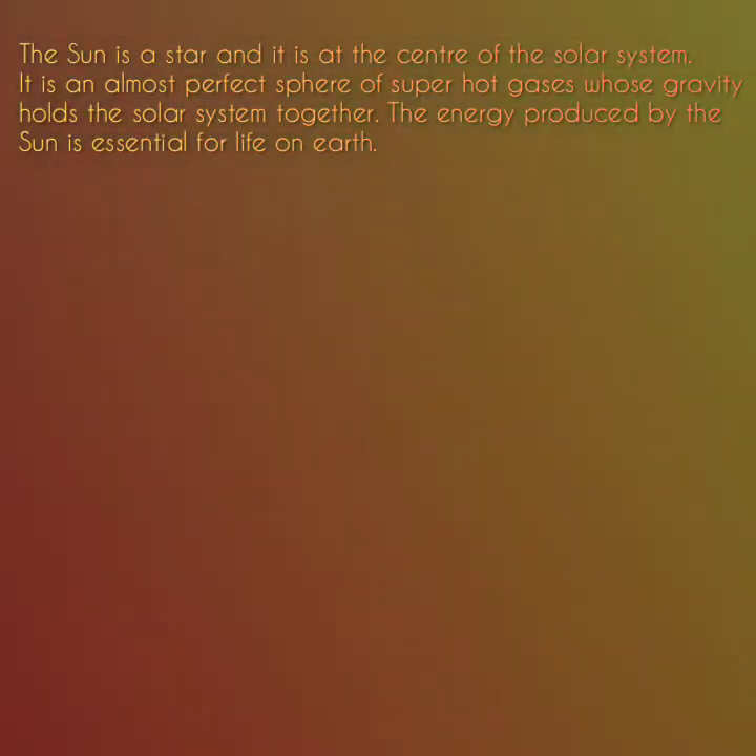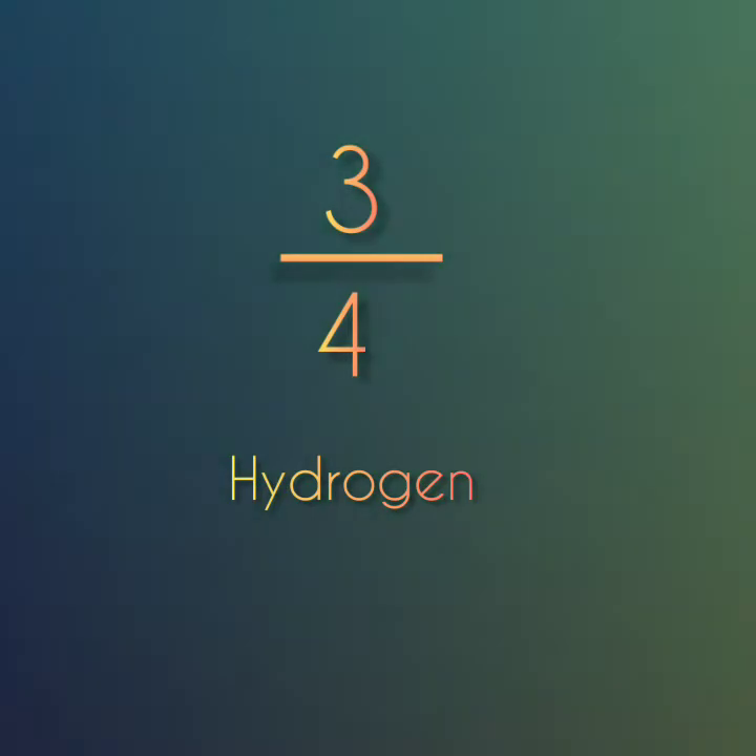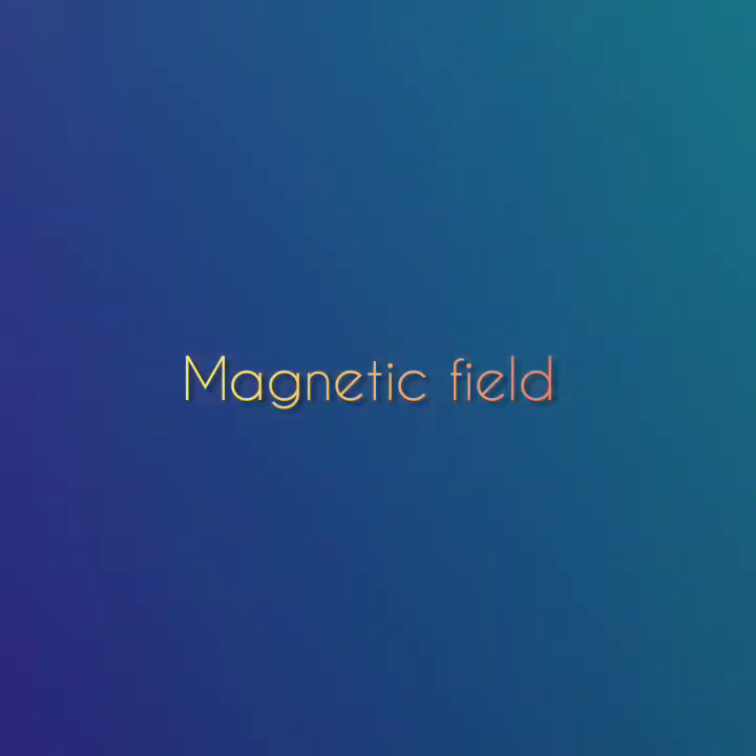The Sun is a star and it is at the centre of the solar system. It is an almost perfect sphere of super hot gases whose gravity holds the solar system together. The energy produced by the Sun is essential for life on Earth. The mass of the Sun is approximately 330,000 times greater than that of Earth. It is almost three-quarters hydrogen. The Sun has a strong magnetic field. Magnetic energy released by the Sun during magnetic storms causes solar flares. We see these as sunspots.